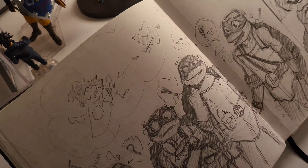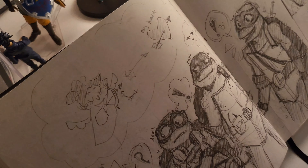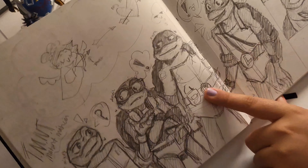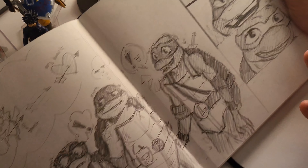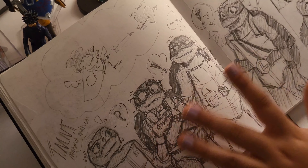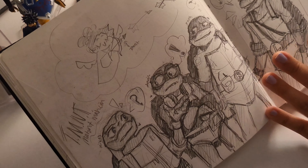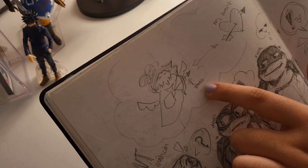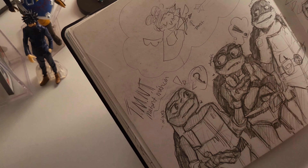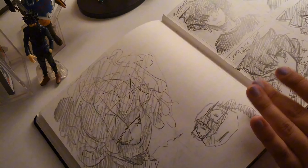When the new Teenage Mutant Ninja Turtles movie came out I was obsessed, so I drew the characters — Mikey, Donnie, Raph, and Leo. There's a little doodle of the TMNT logo stabbed into my heart — I love this movie so much. If you haven't watched it, you need to. Look at Leo, oh my god, so cute.